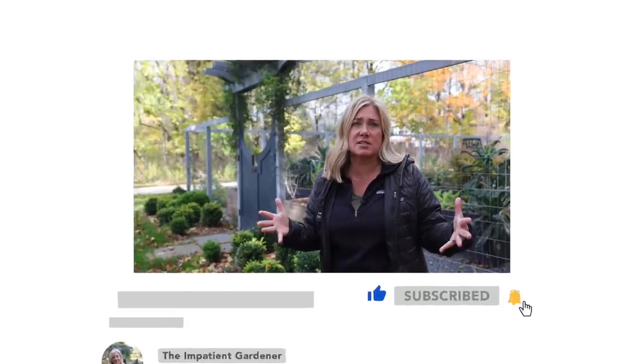Boxwood blight doesn't spread through the air, but it does stick to you, clothing, animals, and all the things. So it's a tough one. I will link to those videos below so you can find out more about it if you're interested.